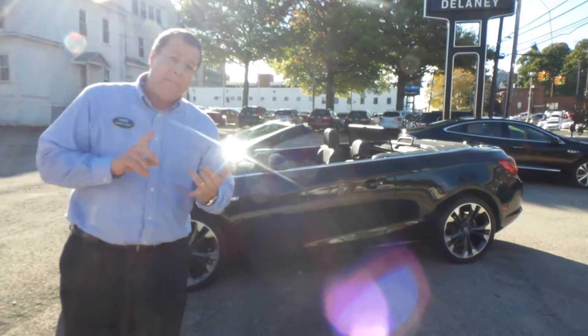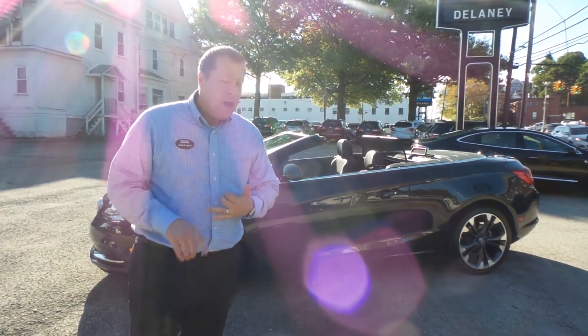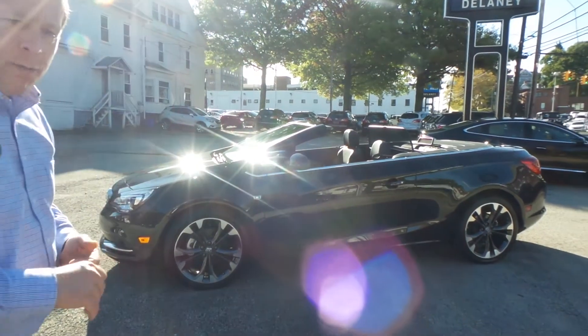Listen guys, this thing's built with a 1.6 liter turbo engine — it's got more than enough pep. With the top down, you're really riding in luxury.